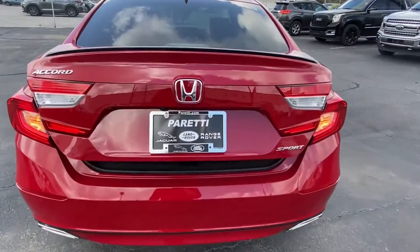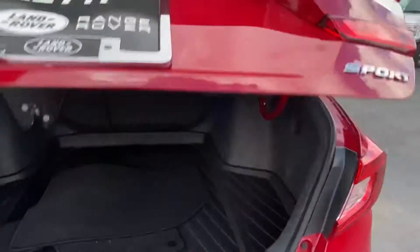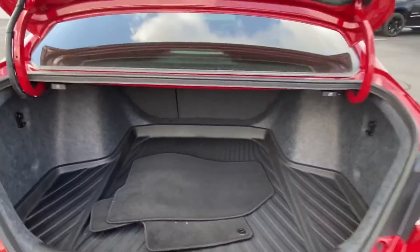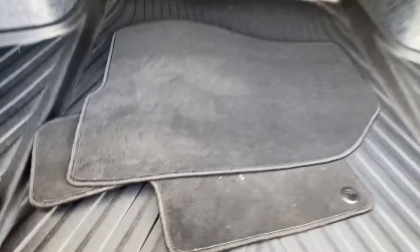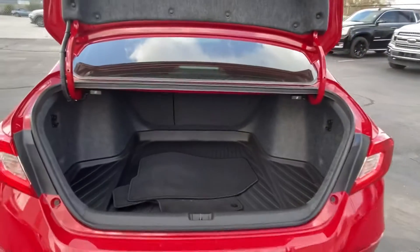Last but not least, we have the trunk of the vehicle. Popping it open, we'll see that even with the car's sedan size, we have plenty of space back here. And yes, the vehicle does come with the all-weather custom fitted WeatherTech protection mat.